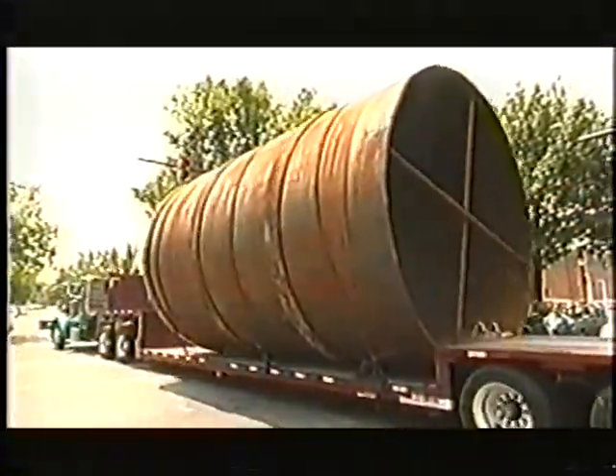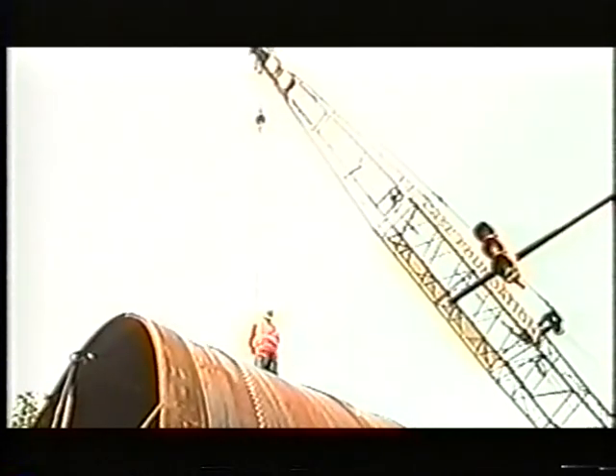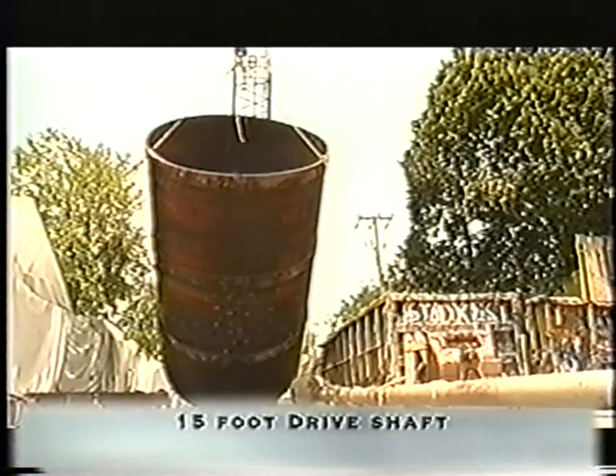Once we reach our depth, we set a steel liner — a one-piece steel liner about an inch and a half thick — down inside the shaft.